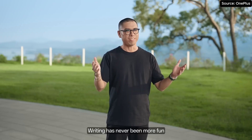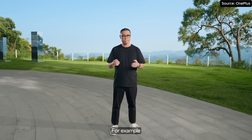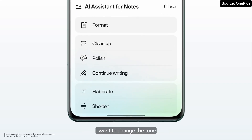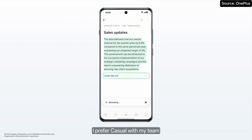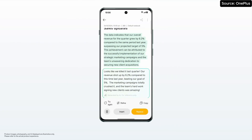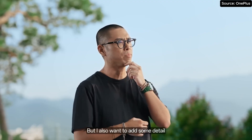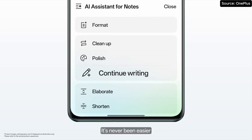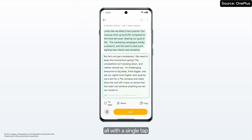Writing has never been more fun. And with AI Notes, it is easy to capture and transform your ideas. For example, here I'm dictating a team note to celebrate our sales performance. I want to change the tone — we can be formal or casual. I prefer casual with my team, so let's choose that. But I also want to add some detail, so let's continue writing. It's never been easier to write great-looking content, all with a single tap.